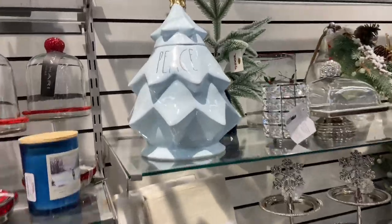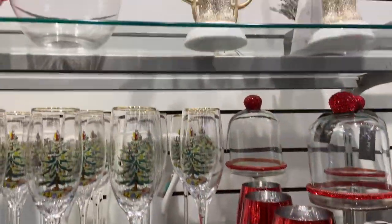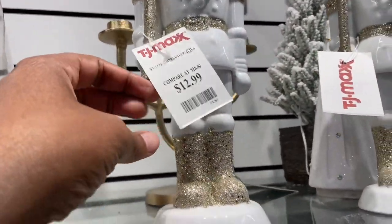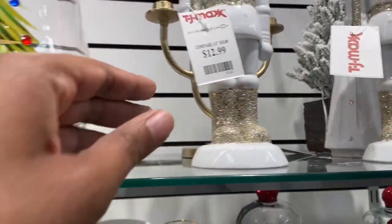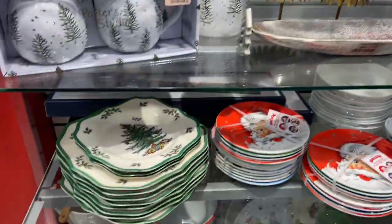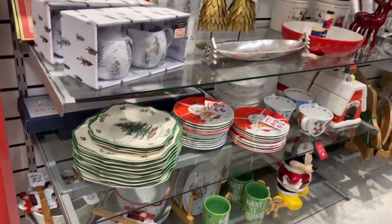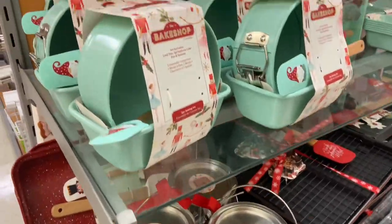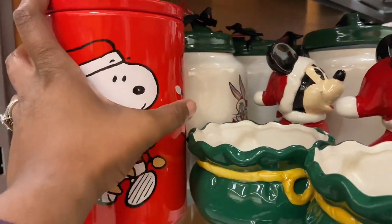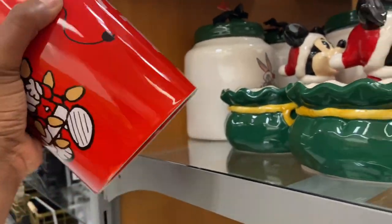So pretty here in TJ Maxx — so neat and clean all the time. Just wanted to point that out, kudos to TJ Maxx. The nutcracker — $12.99, gold and white. Look at the drinking decor, the tabletop, and the mantles. Are you decorating your mantel? Have you already done it? What do you usually put on your mantel or console table?